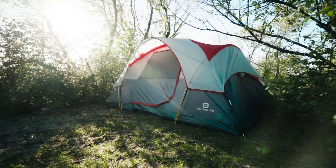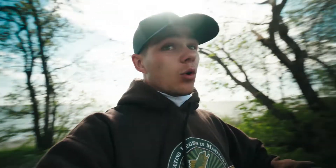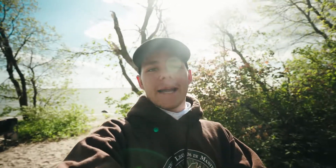We've got the tents all set up, and this place really has everything you need. There's washroom facilities, there's showers, there's free firewood, which is an awesome bonus. So we're going to have some dinner and enjoy the campsite tonight.